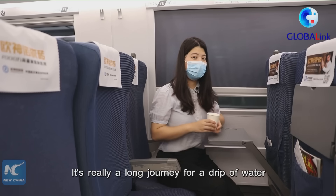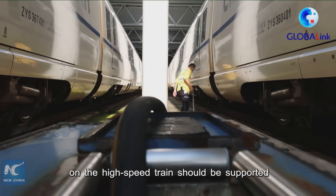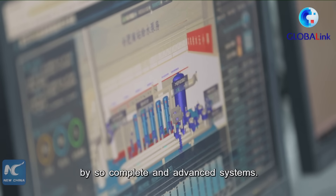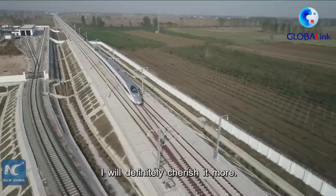It's really a long journey for drinkable water to reach passengers' cups. I never thought that these simple travel services on the high-speed train would be supported by such a complete and advanced system. Next time when I take a cup of water on the high-speed train, I will definitely cherish it even more.